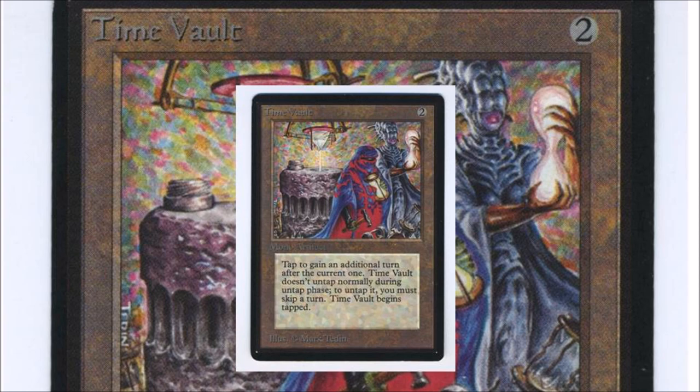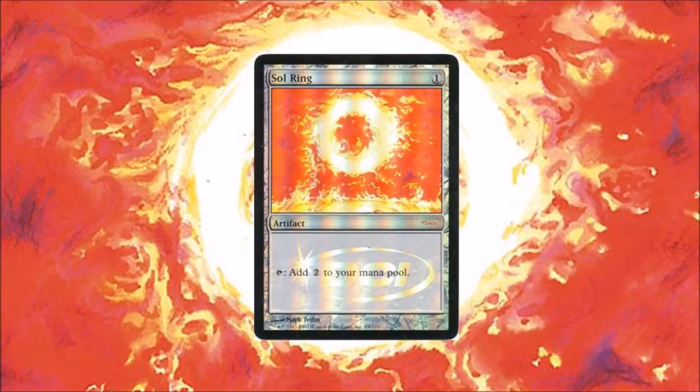Number three is Sol Ring, again another EDH staple. For one mana you get two — let's do that math: for one you get two mana you can use on the same turn. This card is bonkers broken.